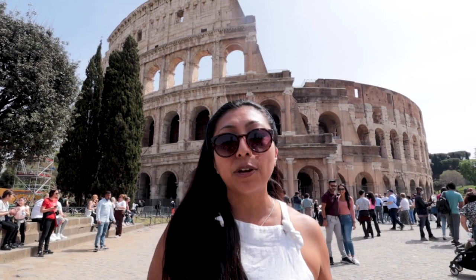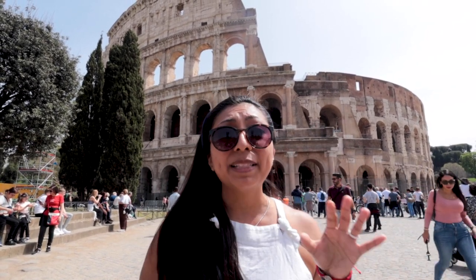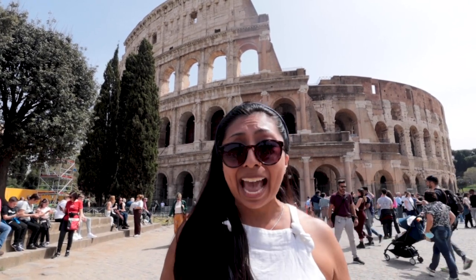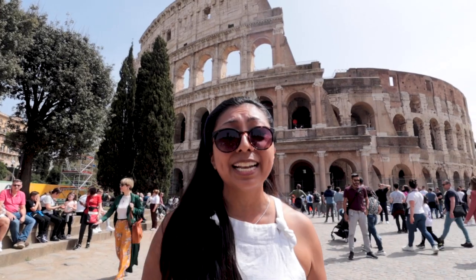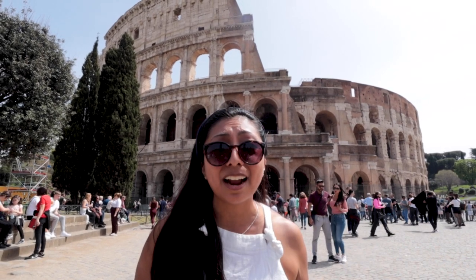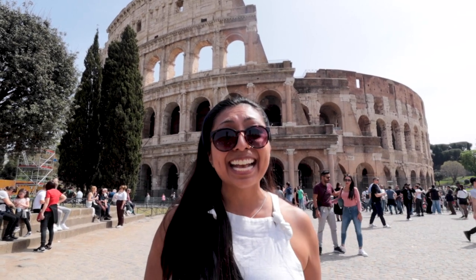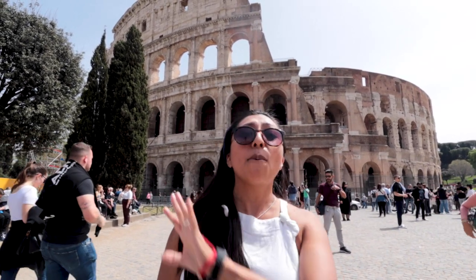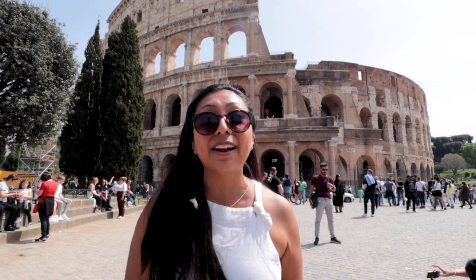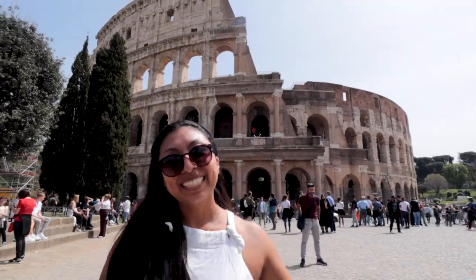A lot of people don't know that they also had exotic animals on display right here. The Colosseum is also closely connected to religion — every Good Friday, the Pope does a procession through here to start the Easter celebrations. I could go on and tell you many more facts about the Colosseum, but there's so much to see here in Rome that we must keep going.